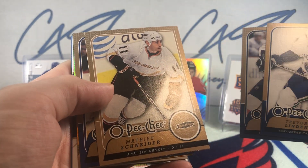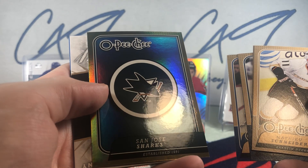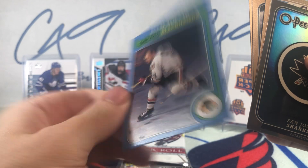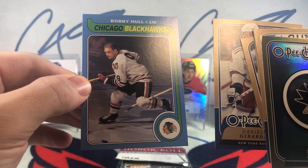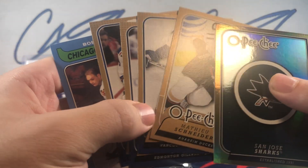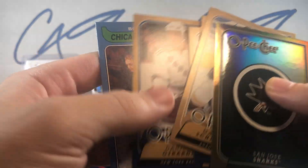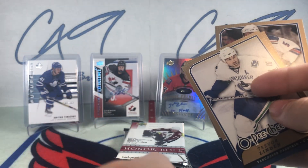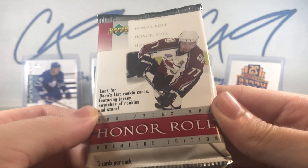Moving into 08-09 OPC — we've got a gold Matthew Schneider, some sort of rainbow team card of the San Jose Sharks with a 20th anniversary blocker, and what looks like an old retro throwback-style card featuring Bobby Hull. It's got a blue edge but that old-style photo definitely looks like a card you'd see back in the 70s or 80s — very interesting pack.